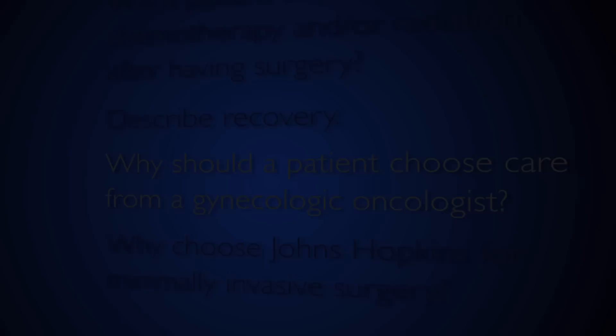Recovery from minimally invasive surgery tends to be excellent. Patients are able to go home either the same day or the day after surgery, require very little pain medication for only a few days, and are back doing normal activities within a few weeks of the procedure. Obviously it depends on the extent of the procedure, but most patients are feeling fairly well within a few weeks.